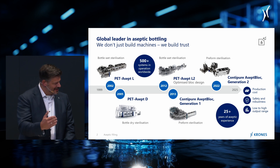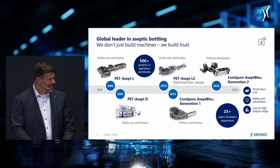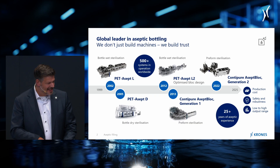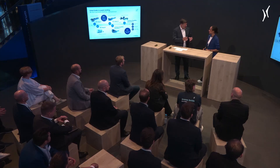Then we came up with dry bottle sterilization using vaporized hydrogen peroxide to limit media consumption. We went even further — in 2013 at Drinktec, we showed our first-generation Contipure Asept Block, based on preformed dry sterilization without any water consumption, offering media reduction, robustness, and safety. And now, here in 2025, we're able to show the new Generation 2, which is already in operation multiple times, with an exhibit in the far left corner.